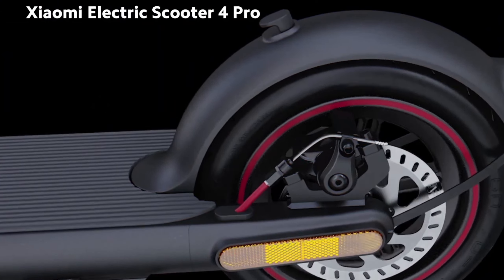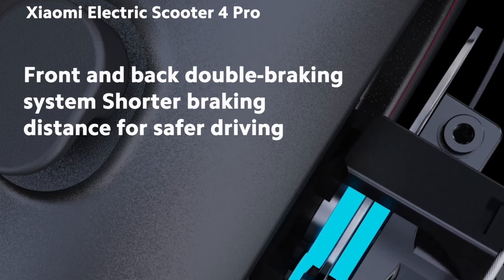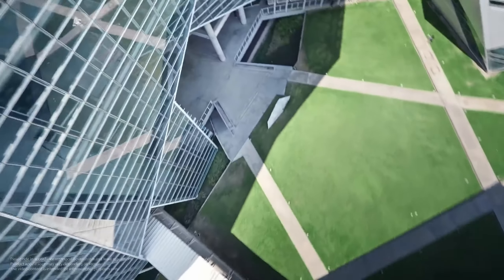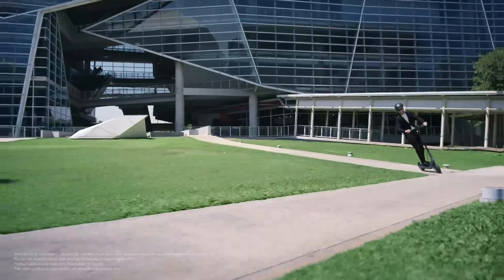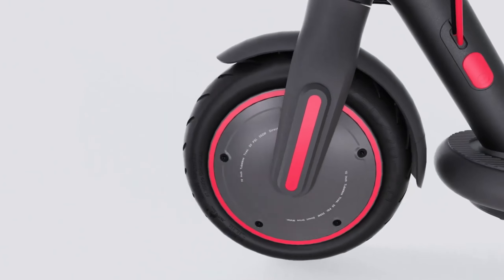When it comes to design and user experience, the Xiaomi Mi Electric Scooter 4 Pro is truly impressive. Its lightweight and durable aluminum alloy frame combines sturdiness with portability. The foldable design makes it easy to carry and store. The 10-inch wide tires provide a comfortable ride, while the dual braking system keeps safety as a top priority.